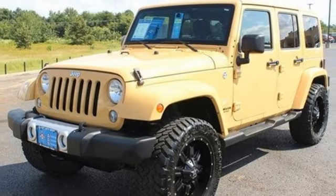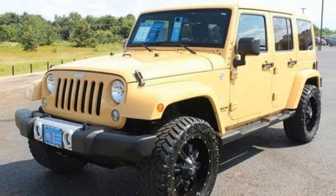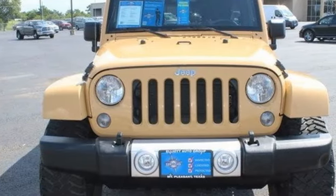Experience freedom inspired by the power within. Get behind the wheel of this Wrangler Unlimited today.